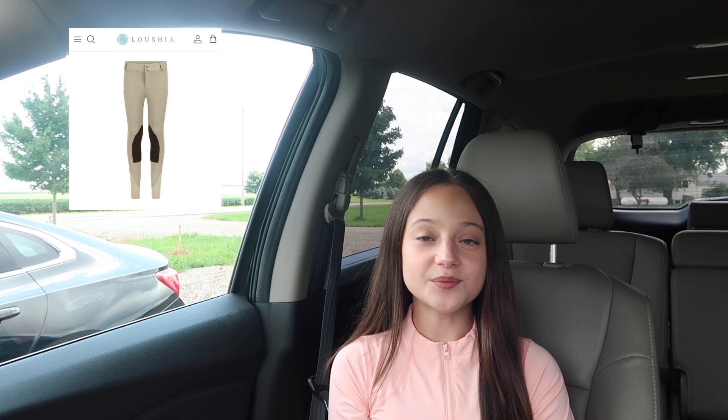I'll show you guys my outfit once we get inside, but today I'm wearing their San Juan performance breeches and their performance top in the color Venice. I kind of went for more of a mix-and-match look today. I feel like these breeches would look so good with their navy top, but I was just in the mood to wear some pink today, so I'm wearing Venice which is kind of like a peachy pink tone. I literally love this color so much.